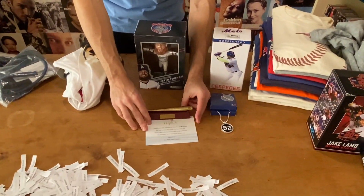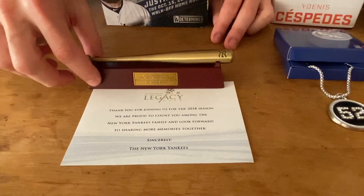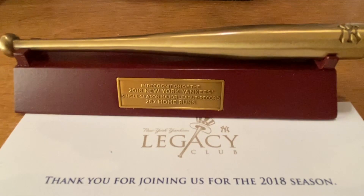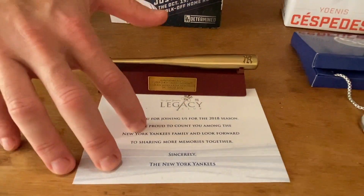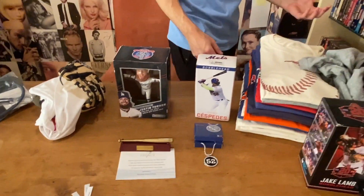Next up, we have this thing that the Yankees sent to season ticket holders about a year ago. It's a little commemorative bat and stand with a plaque, and this card comes with it. It basically says that this is in recognition of the Yankees setting the single season home run record, which unfortunately has since been broken by the Minnesota Twins. But for a while, this was the record and this was the commemorative item that the Yankees sent.